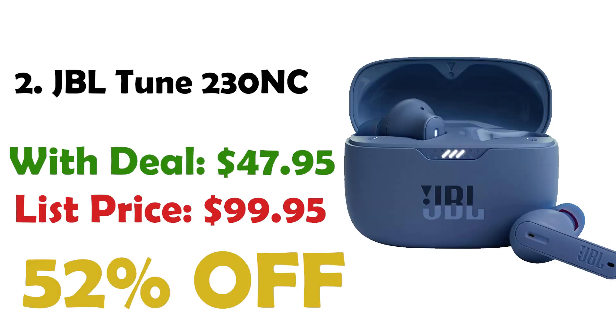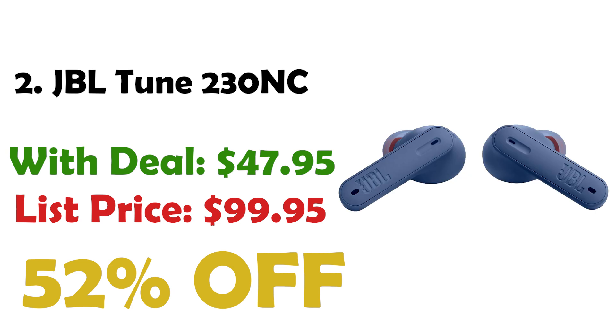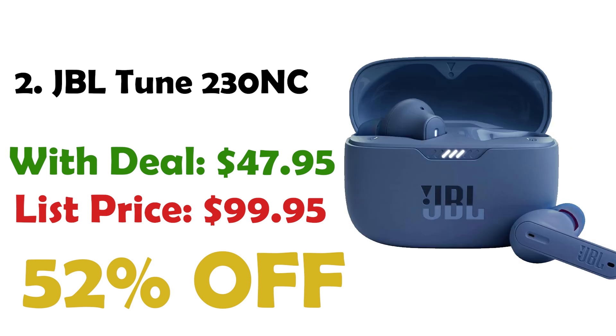Next up at number 2 we have the JBL Tune 230NC True Wireless Earbuds, which offer 40 hours of JBL pure bass sound. Priced at $47, down from $99, they provide great value with a 52% discount. These earbuds feature active noise cancelling to minimize distractions and 4 microphones for clear calls. With Ambient Aware, you can stay aware of your surroundings, and Talk Through lets you chat without removing the earbuds. Enjoy up to 40 hours of battery life and IPX4 water resistance, perfect for workouts and any weather.